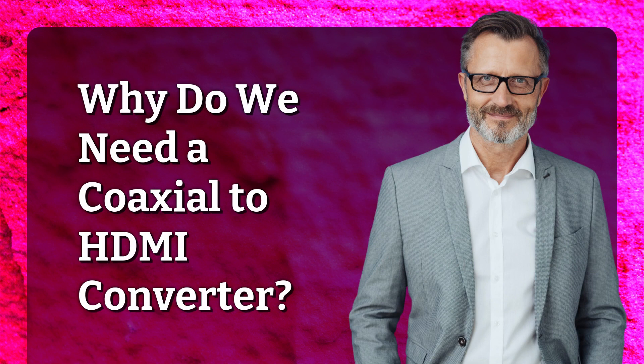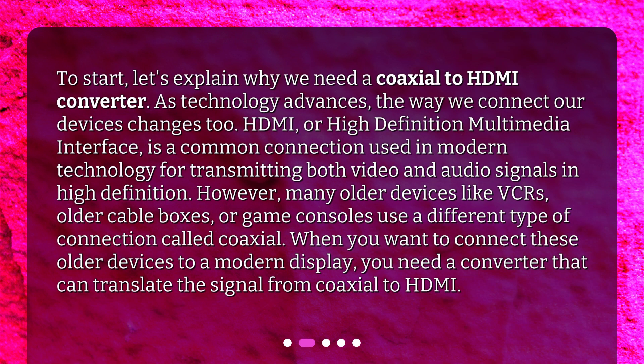Why do we need a coaxial to HDMI converter? As technology advances, the way we connect our devices changes too. HDMI, or High Definition Multimedia Interface, is a common connection used in modern technology for transmitting both video and audio signals in high definition.